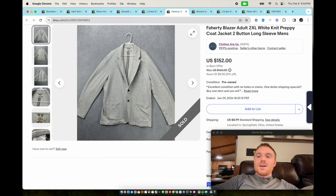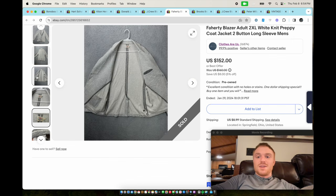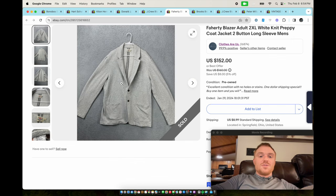Next we have a Faraday blazer. Faraday is a fantastic brand and pretty much anything you can find from them, especially these knit blazers, performs well. This sold for $152 very, very quickly — I think it was an offer to a watcher.